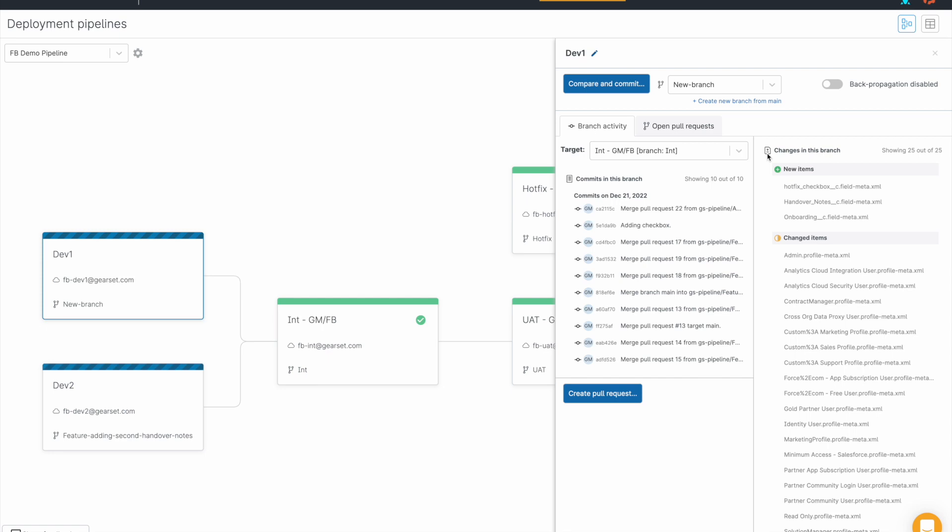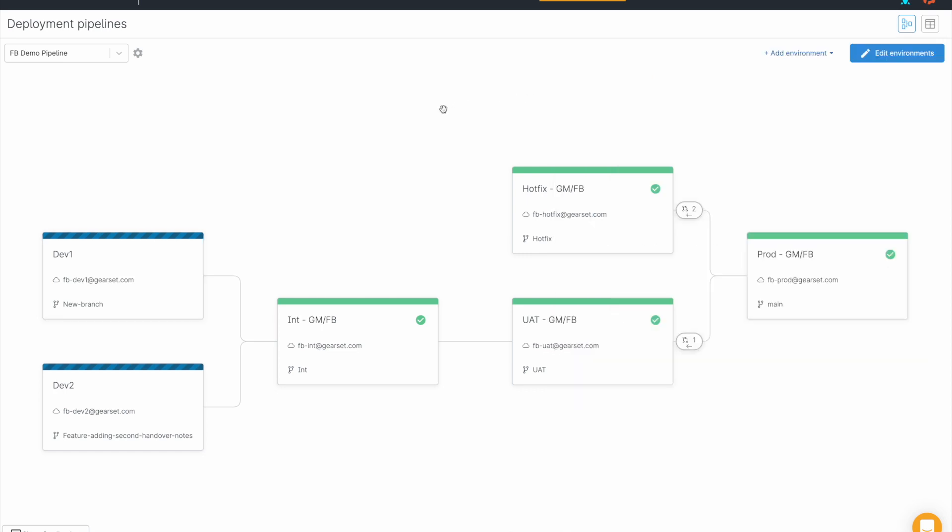However, we appreciate that it's not the clearest user experience. It's possible to manually sync commit histories directly in Git, but where possible, we like to provide solutions directly within the Gearset platform.